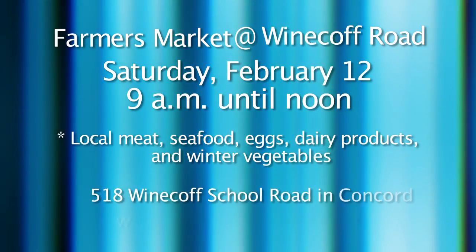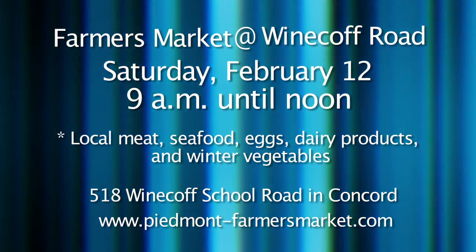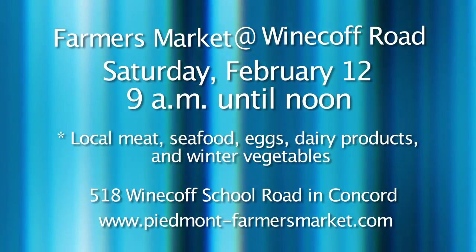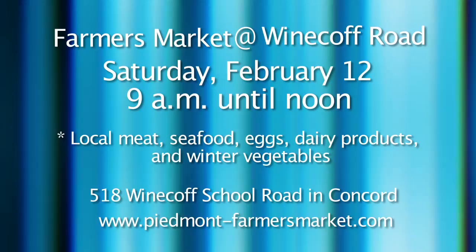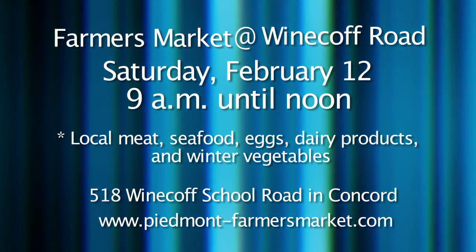David was talking about how food produced by local farmers just tastes better. If you want a special taste of everything available in the winter months, come out to the Farmers Market. Piedmont Farmers Market on Weinkauf Road will be open for their tailgate market on Saturday, February 12th from 9 a.m. until noon. Come out for local meat and seafood, eggs, dairy products, and winter vegetables. The Farmers Market is located at 518 Weinkauf School Road in Concord. For details, visit piedmont-farmersmarket.com.